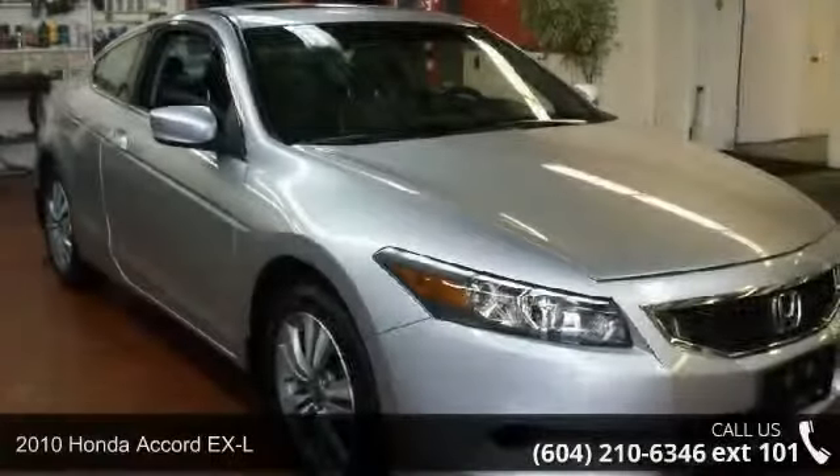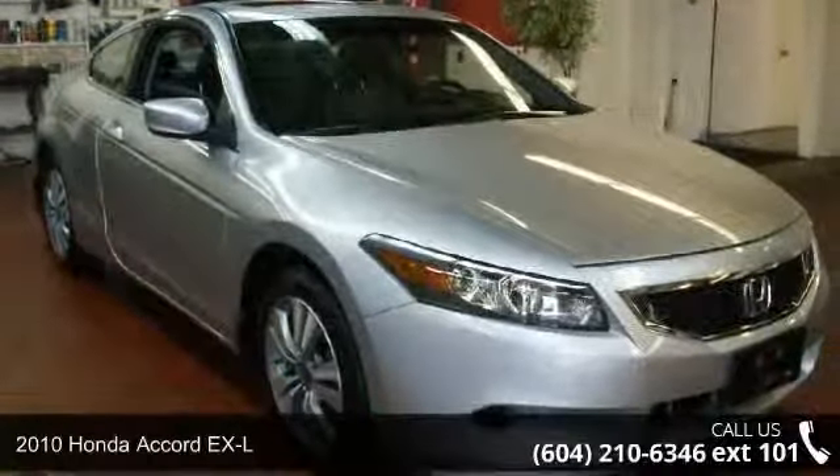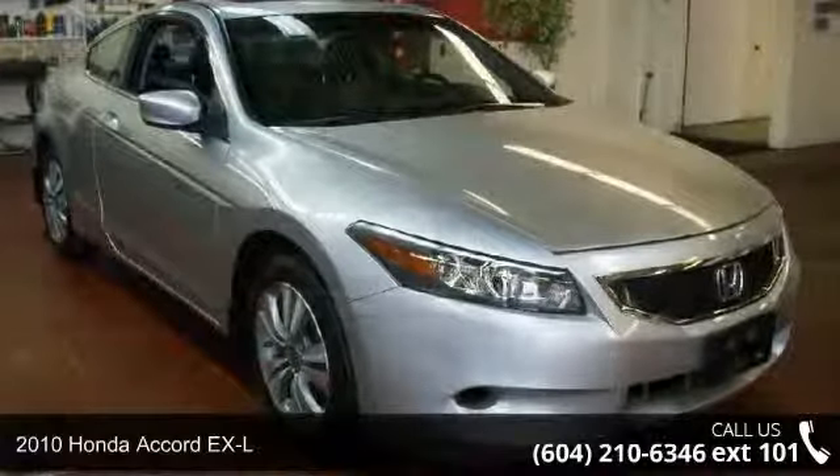Arrive in style with this 2010 Honda Accord EX-L. If you are looking for a first-rate auto, this one could be yours today.